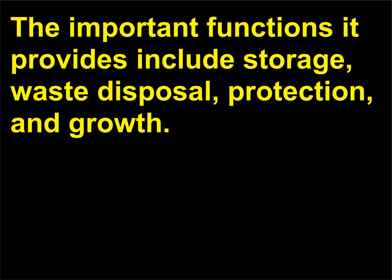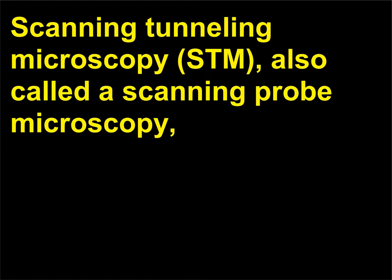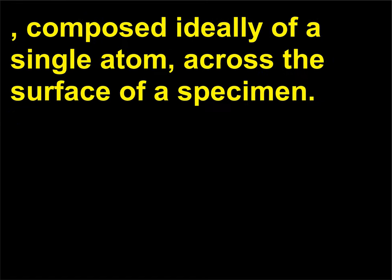What is scanning tunneling microscopy? Scanning tunneling microscopy (STM), also called scanning probe microscopy, was developed in the 1980s to explore the surface structure of specimens at the atomic level. This technique uses electronic methods to move a metallic tip, a conducting material such as platinum-iridium, composed ideally of a single atom, across the surface of a specimen.